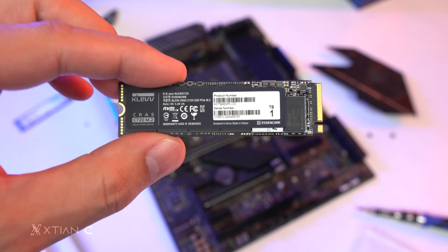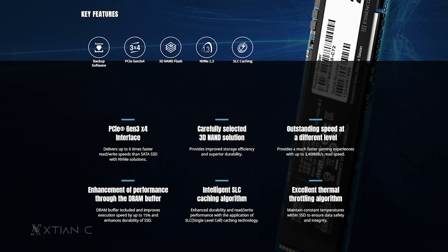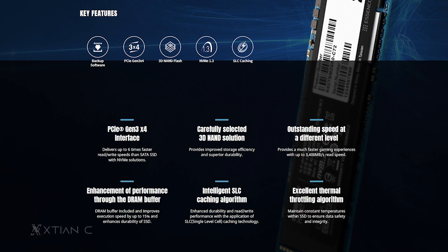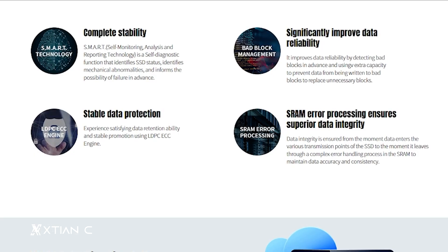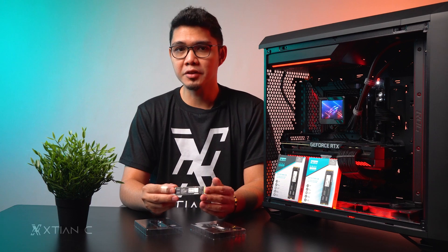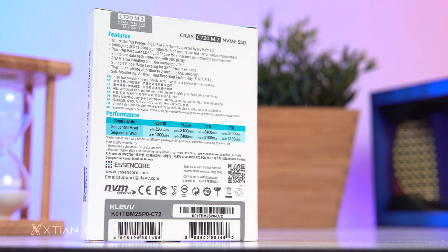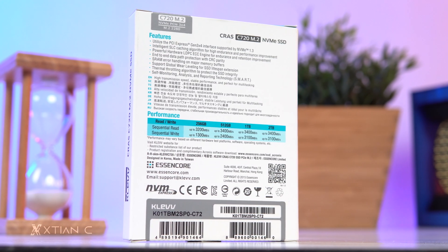In terms of features, the Kras C720 1TB comes with NVMe 1.3 and is a PCIe Gen 3 SSD. It uses a Fison controller with SLC or single-layer caching, which is the best tier or premium when it comes to SSD caching technology. It also has 3D NAND flash and hardware LDPC ECC, or error correcting code, for better data reliability. It advertises sequential read and write speeds of up to 3,400 and 3,100 megabytes per second respectively.